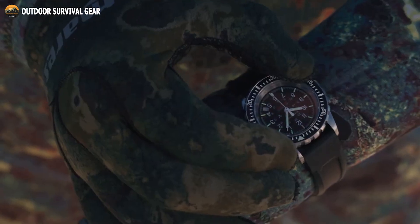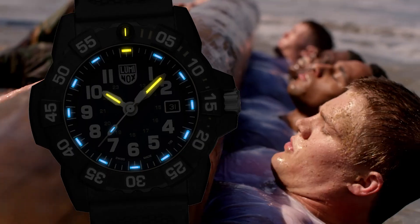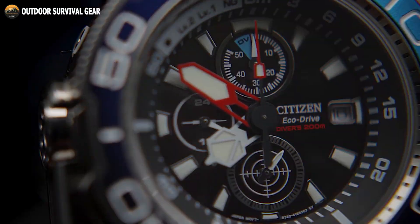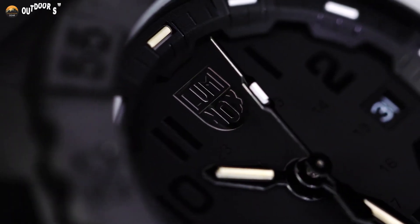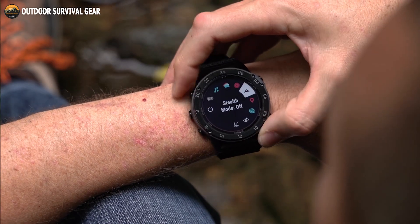When it comes to elite military units like the Navy SEALs, precision and reliability are paramount, and the choice of equipment can be a matter of life and death. Among the essential gear that Navy SEALs rely on, a reliable and rugged watch is at the top of the list. These timepieces are not just about telling time — they are critical tools for coordinating operations, synchronizing missions, and enduring extreme conditions. In this video, we will explore seven must-have watches tailored to meet the rigorous demands of Navy SEALs, ensuring they have the right timekeeping companion on their high-stakes missions.